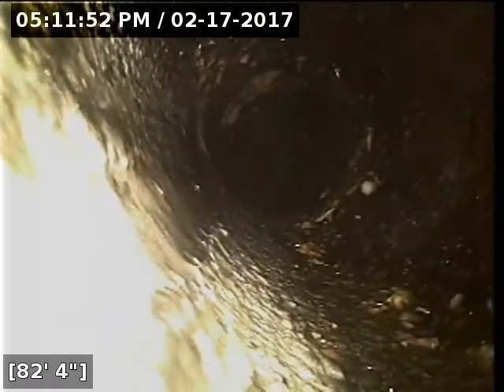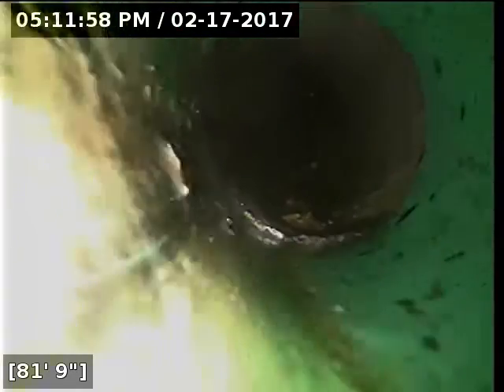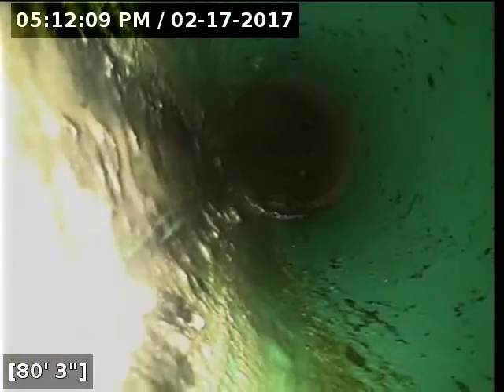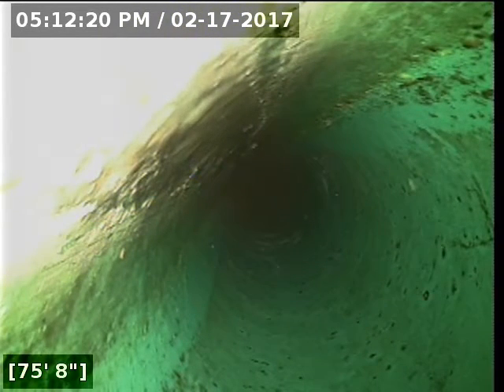It's also worth checking into where responsibility starts and stops. It's possible that they only updated the pipe to this point because it transitions over to maybe the city's responsibility or something of that nature, so it's worth looking into that. If you do a spot repair, you can correct that root intrusion there by just replacing a piece of pipe.